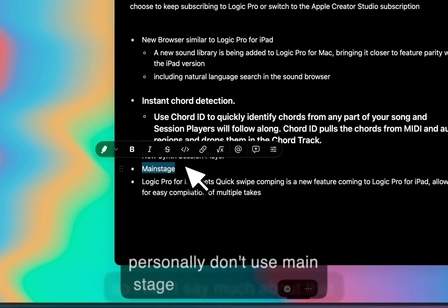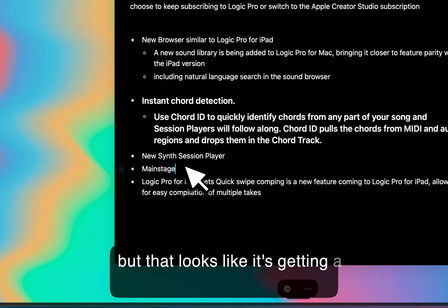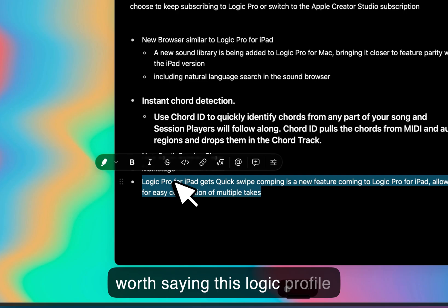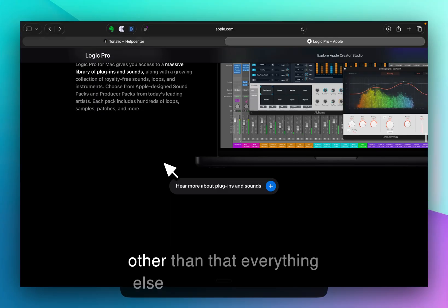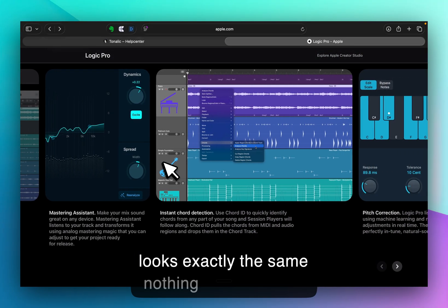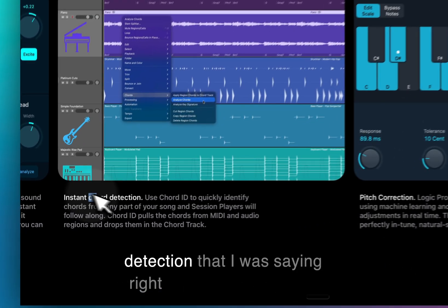I personally don't use Main Stage so I can't say much, but it looks like it's getting a major facelift. And if it's even worth saying, Logic Pro for iPad gets quick swipe comping, which is again not very exciting. Other than that, everything else looks exactly the same — nothing different.